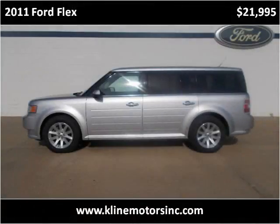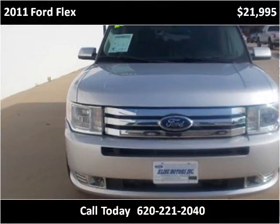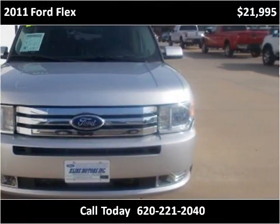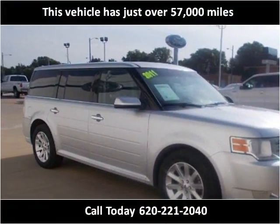This 2011 Ford Flex is available from Klein Motors. This vehicle has just over 57,000 miles.